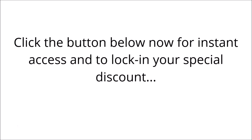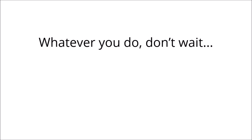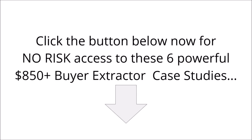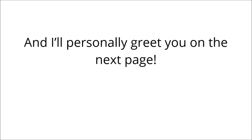Click the button below now for no-risk access to these six powerful $850 plus buyer extractor case studies, and I'll personally greet you on the next page.